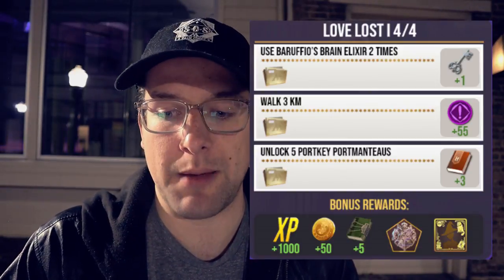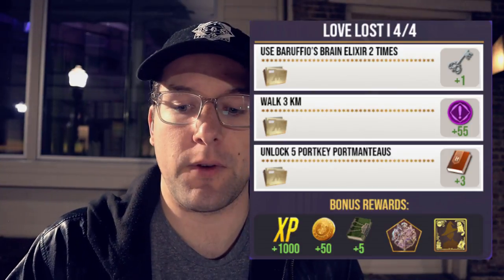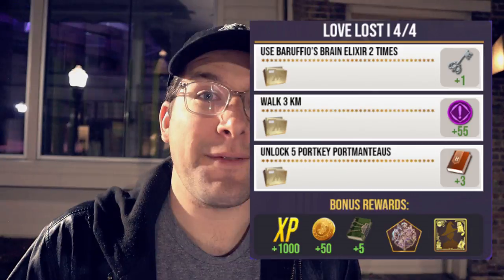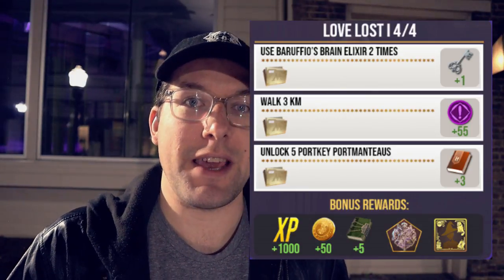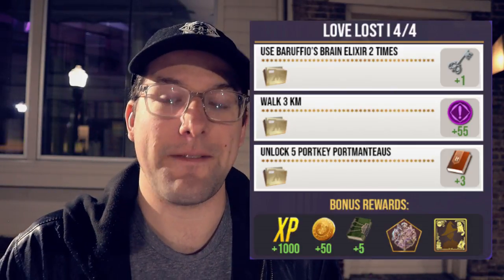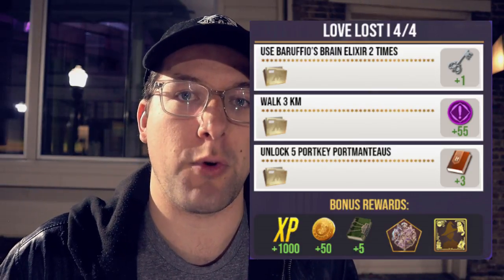For the fourth and final step you will have to use Baruffio's brain elixir two times for one silver key, walk three kilometers for 55 brilliant family XP, and unlock five portmanteaus for three red spell books. After you complete step four your bonus rewards will be 1,000 wizarding XP, 50 gold pieces, five restricted section books, one brilliant Hogwarts crest foundable, and another frame for your portraits.